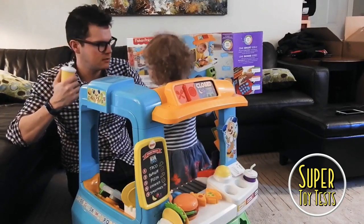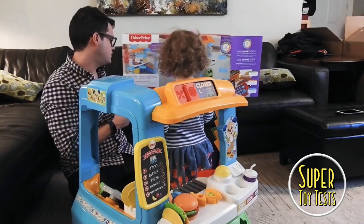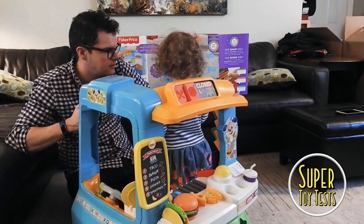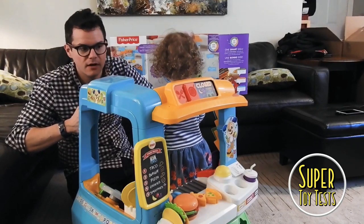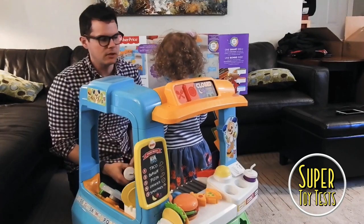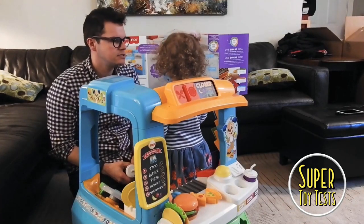Looks pretty good. So this is the Laugh and Learn Serving Up Food Truck, and we're going to have a lot of fun. I think when the weather's better we'll come out with this outside, and we can play with it all summer long as long as we've got our hat on and sun cream.